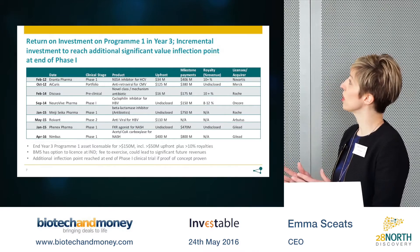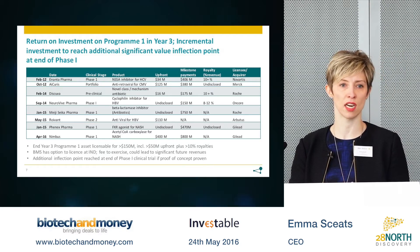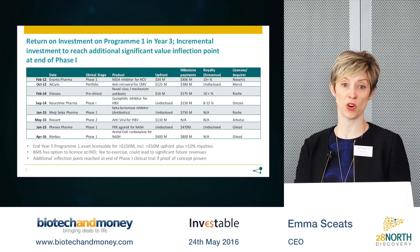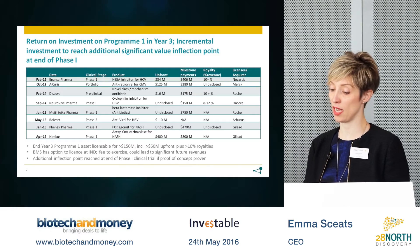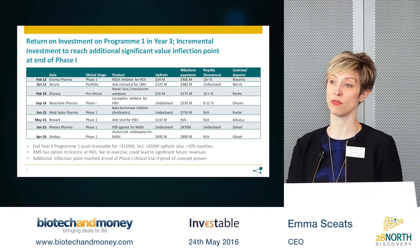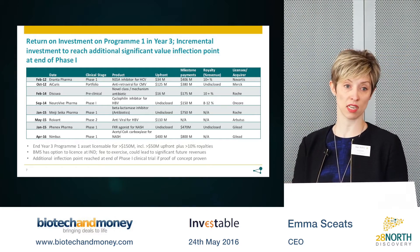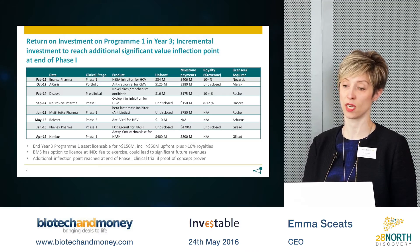In terms of return on investment, antiviral and antibiotic pre-clinical and early clinical programs typically attract a very strong premium. Our benchmark deal analysis suggests that a Phase 1 ready hepatitis B asset would be worth in the region of $150 million total deal value. The value of this asset would be substantially increased on achieving clinical proof of concept, which in hepatitis B could be achieved in a combined Phase 1/2 trial. We are open to discussing with investors a revised Series A proposition that includes gathering clinical proof of concept within the Series A.